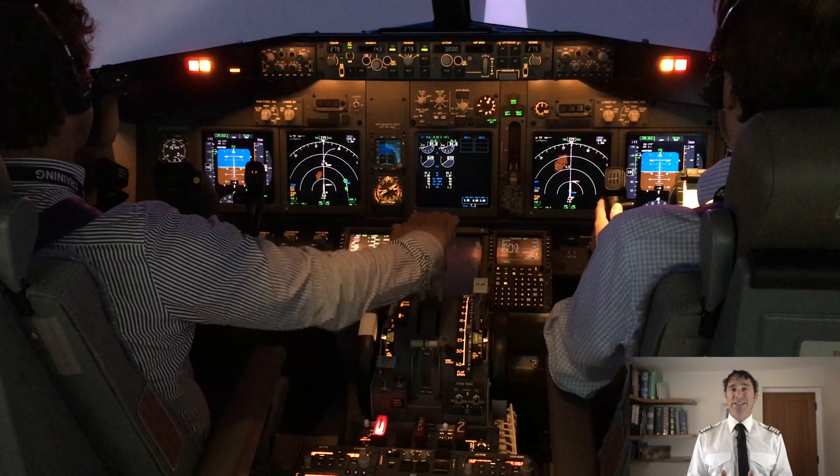Above 80 knots the mindset shifts to stopping only for fire, engine failure, predictive windshear, or aircraft unsafe to fly. Be mindful of not launching straight into the procedure or making an assumption that this is the part of the check that will have the rejected takeoff. Take a little pause to process the information, then run the memory items as appropriate. Very often in the check, the rejected takeoff may come as part of the low-visibility takeoff — don't make that assumption; just react according to the failure you are presented with.